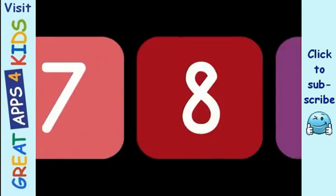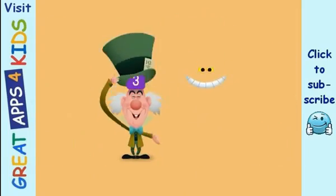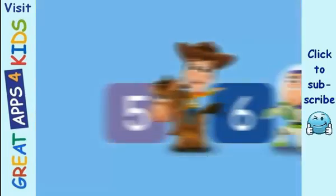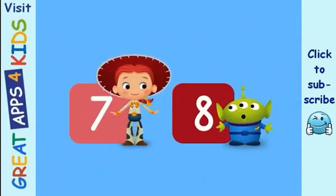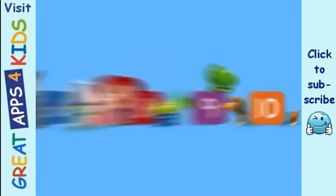Counting fun for me and you. Let's begin with 1 and 2, then to 3 and on to 4. And then we'll count some more. 5 and 6, we're on our way.